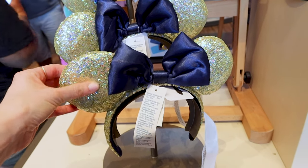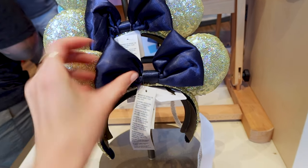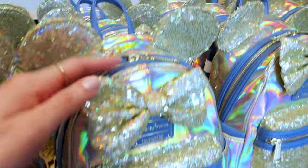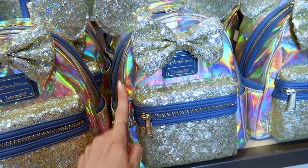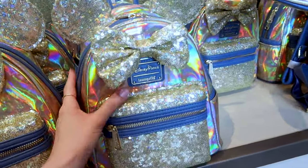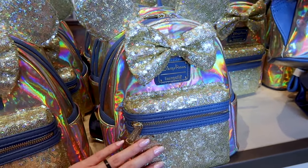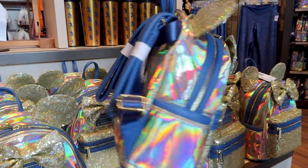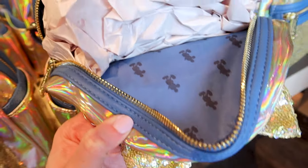Look at the golden sequins — when it shimmers it gives off these rainbow colors with the Navy satin bow, and it has a little bit of fluff to it. These are usually $30 if there's no price tag. The lounge fly from the iridescent shimmer collection is so nice — it has this iridescent material with a shimmer bow and a pocket at the front. This is a pricier lounge fly at $110.